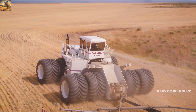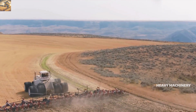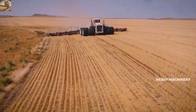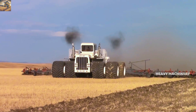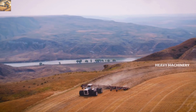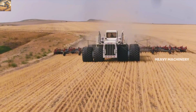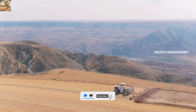The Big Bud 16V 747 is currently the only one of its kind, but it continues to operate on large farms in the United States. This not only demonstrates its durability and high performance, but also symbolizes creativity in the agricultural industry. With its immense power and unique design, the Big Bud 16V 747 stands as a testament to the limitless capabilities of technology in helping farmers achieve maximum efficiency.